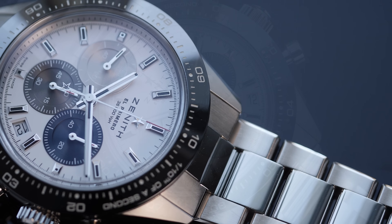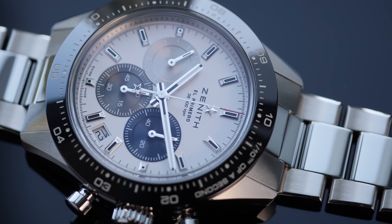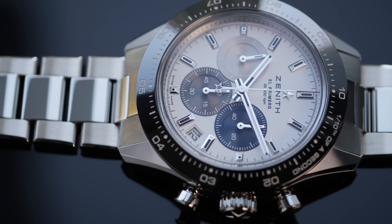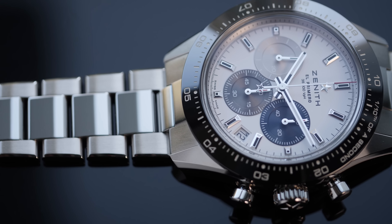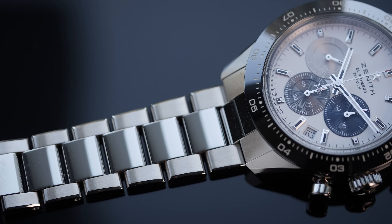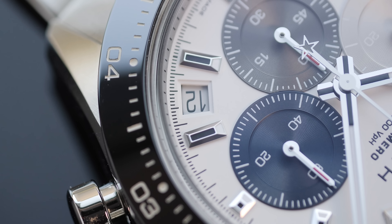The first thing you notice when looking at the all-new Zenith Chronomaster Sports is the resemblance it has with the Rolex Daytona. While many would argue this is a homage model, I personally don't think so — the Zenith Chronomaster does have some design characters copied from the Daytona, but it still maintains some core design characters of its own. Calling it a Daytona homage is probably an overstatement or exaggeration.